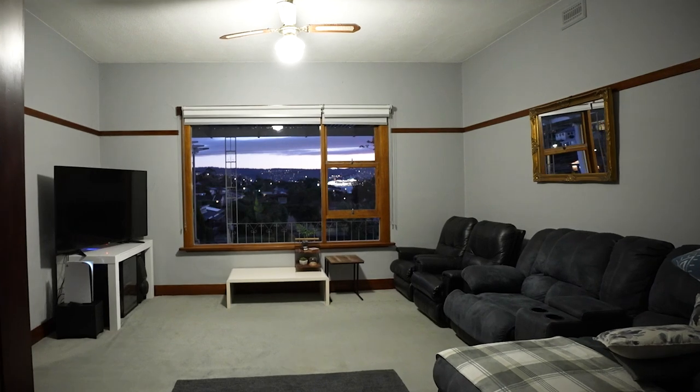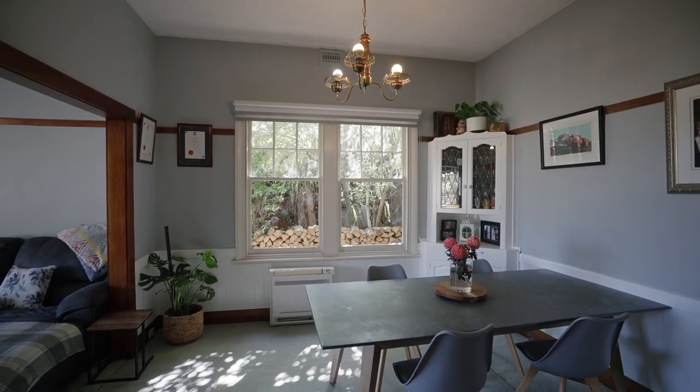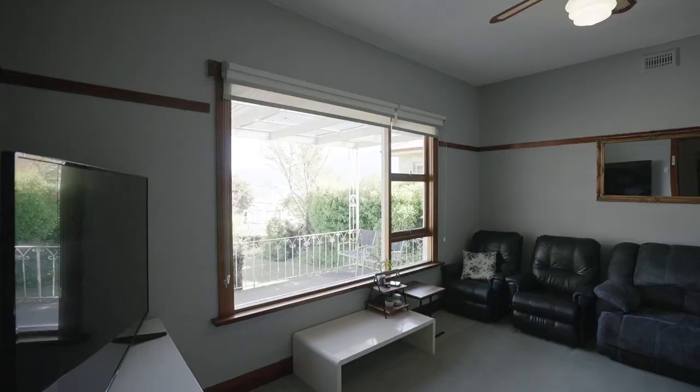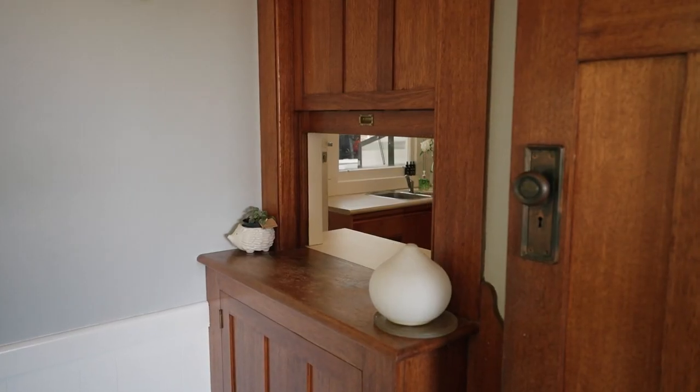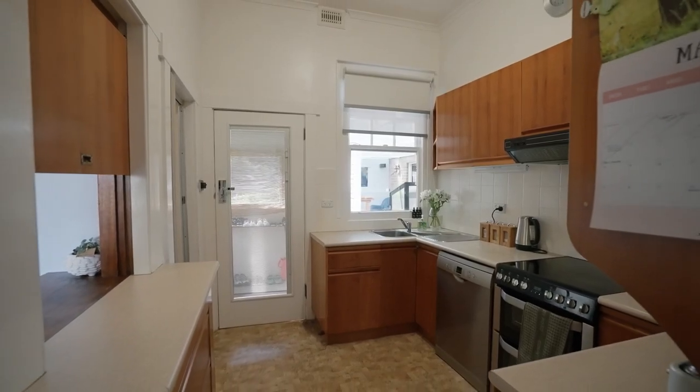The open plan lounge and dining are heated in the winter from the freestanding wood fire, and the area is also complemented with reverse cycle heating. From the dining you are spoiled by a traditional servery to make meal times for the family more streamlined.